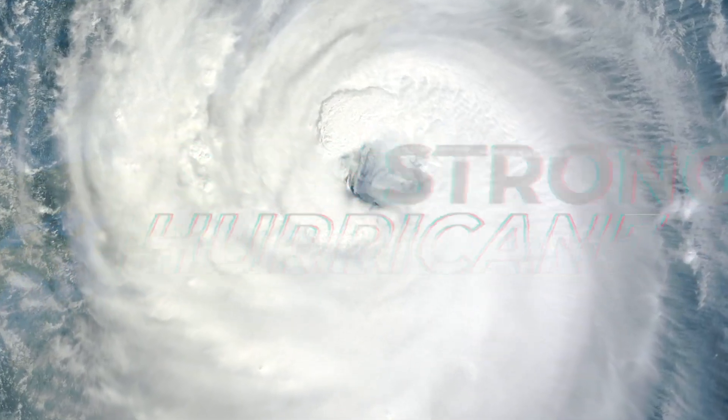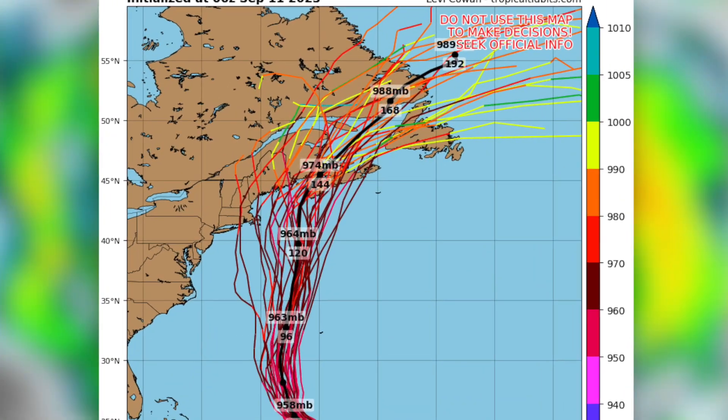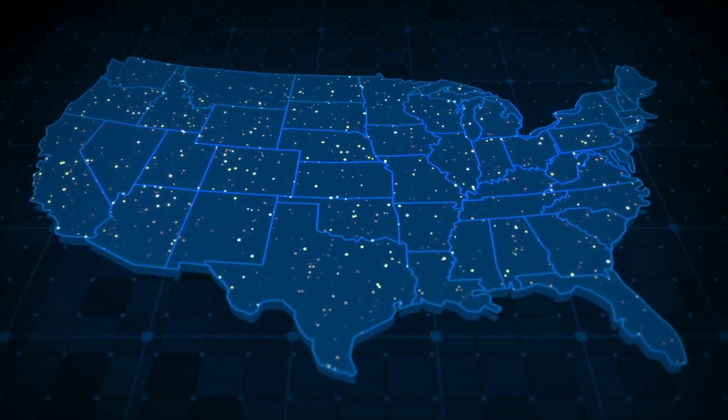Right now, a strong hurricane is wreaking havoc on open water in the Atlantic, and even though it's a fish storm right now, we need to be keeping our eyes on this. Unfortunately, it seems more likely that the U.S. will see significant impacts from this storm than what we first thought, even if we don't see landfall directly in the U.S. Let's break down the two situations we have at play right now.